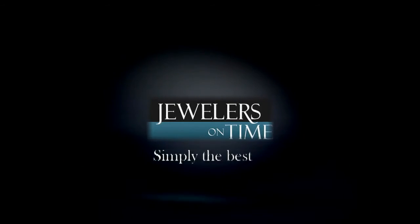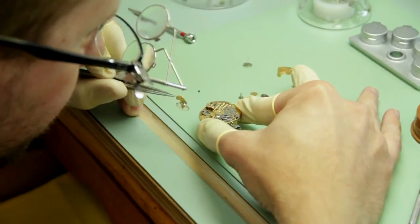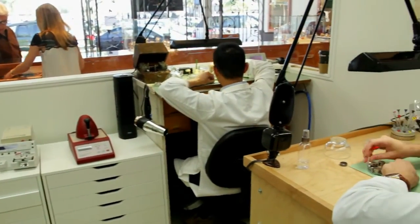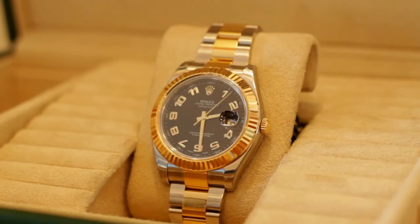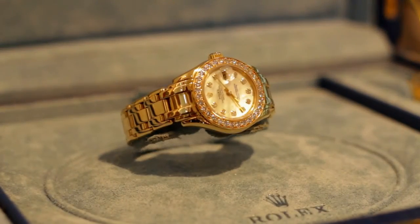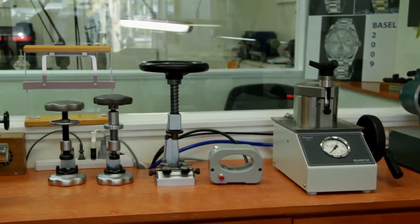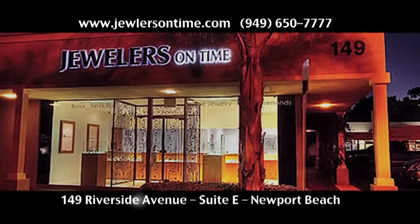We specialize in pre-owned Rolex watches. A Rolex watch is a very special timepiece and we always do the servicing exactly to factory specifications — we buy a pre-owned piece and put it into brand new condition. We have Rolex certified technicians who completely disassemble the piece, adjust and polish, and change every single part. It's like putting money in a safe deposit box — it holds its value. It's not a question of money, it's my passion. Jewelers on Time — simply the best.